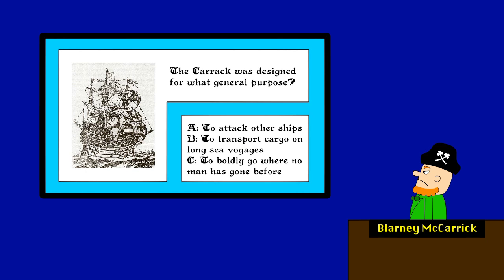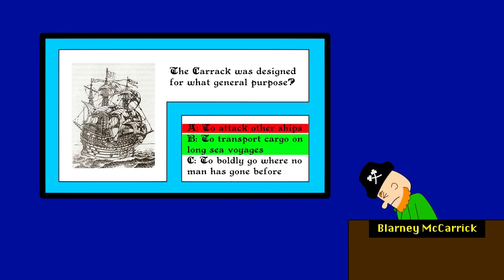The Carrick was designed for what general purpose? A, obviously. Wrong! The answer is B, to transport cargo on long sea voyages. I know about the Carrick. You know I do. We'll see about that.